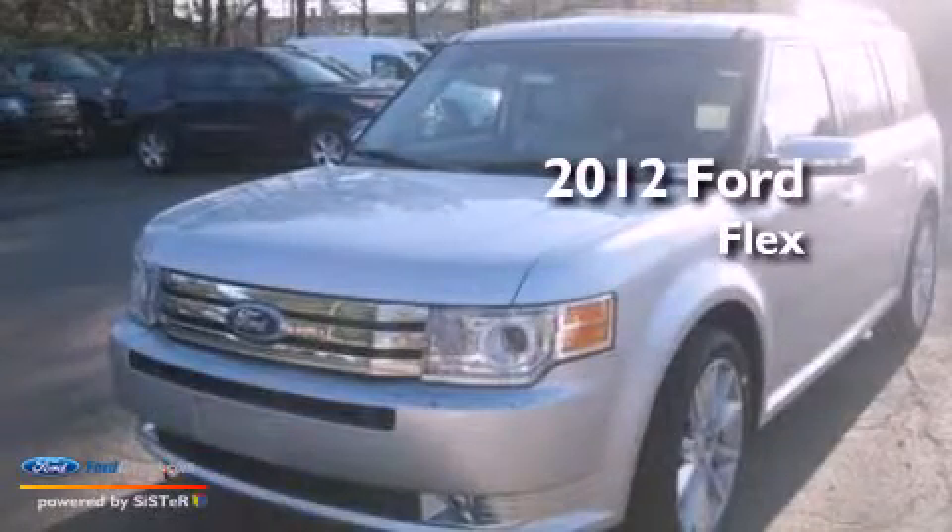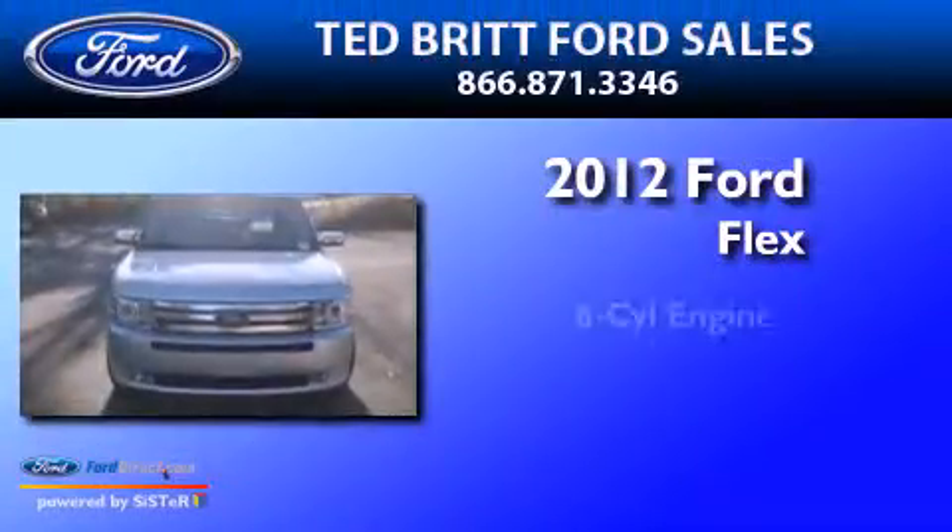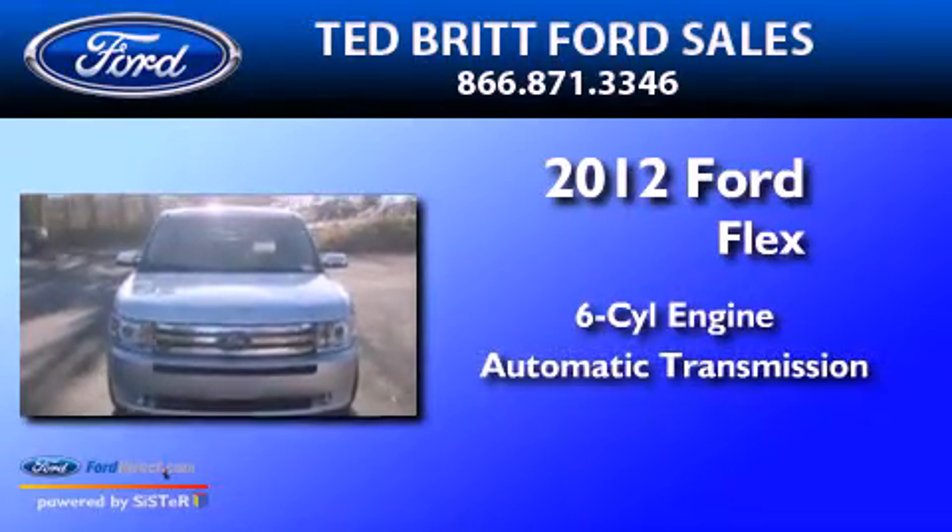This is a brand-new 2012 Ford Flex. It features a six-cylinder engine and an automatic transmission.